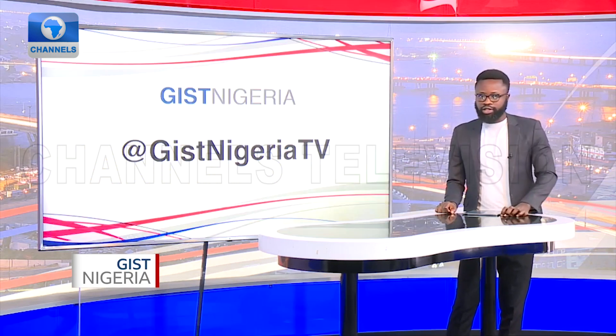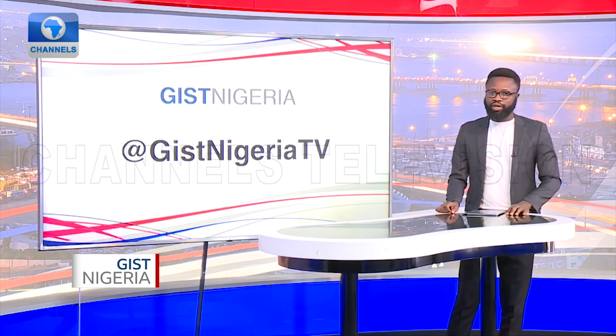We hope affected persons get respite soon. Do you have a flooding story you would like to share with us? Twitter us at Just Nigeria TV — we would like to hear from you.